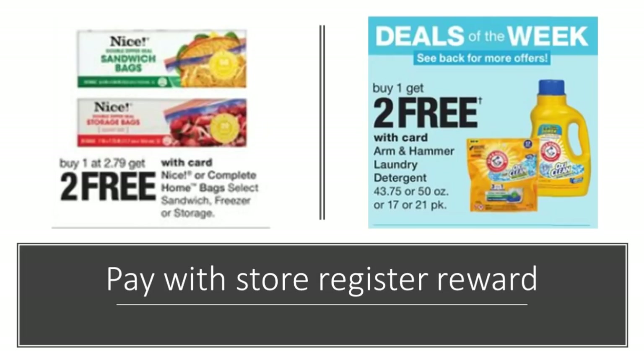You can also use the store registered reward just as you would with balance reward points — picking up anything you may need or anything on sale you want to stock up on. Since it works just like balance reward points, you just have to make sure if you're doing any spend deals, you are still meeting your spend requirement after the store registered reward has been deducted.